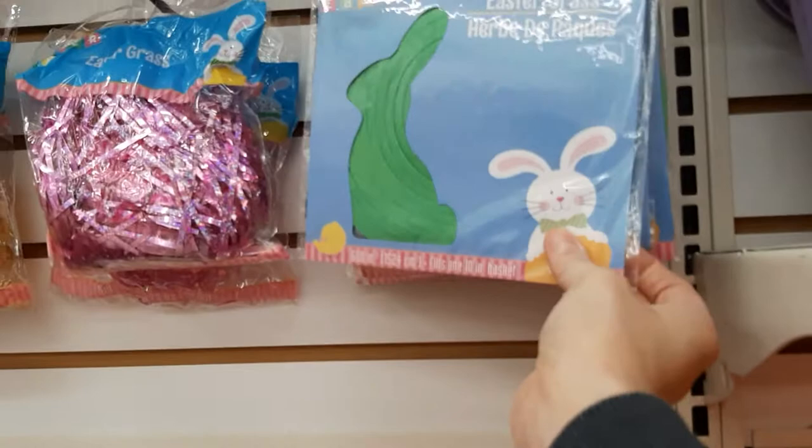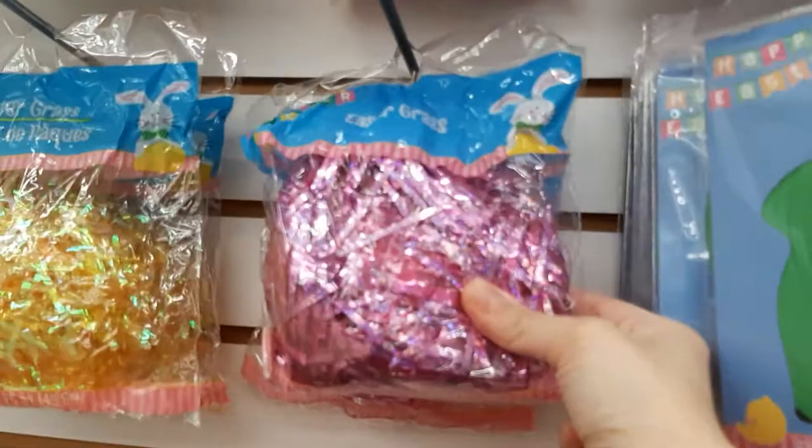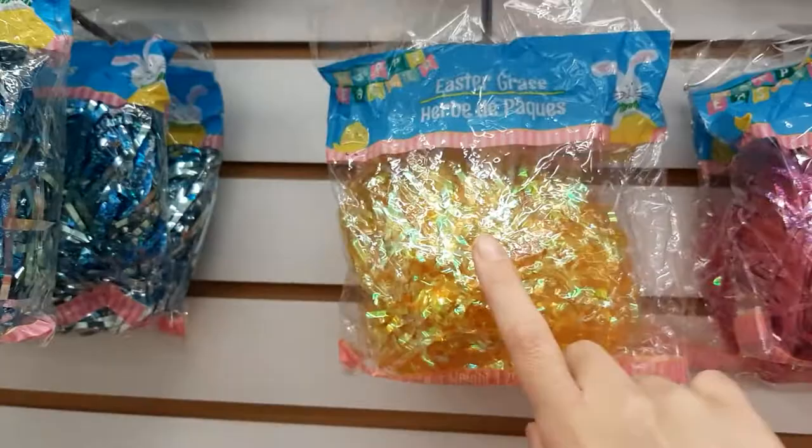Let's see what is this? Why is this different? It just comes in a circle thing. And this is like holographic grass. Very cute. They have it in pink, and yellow, and blue, and green. Very nice.